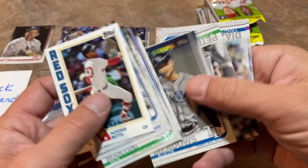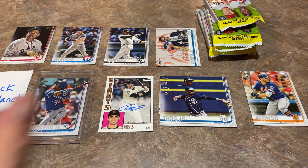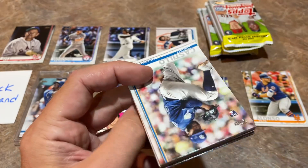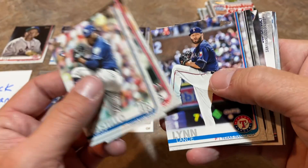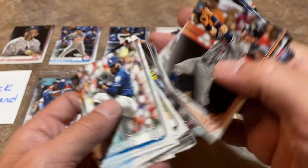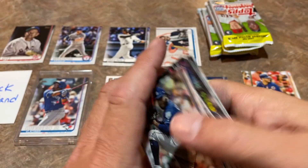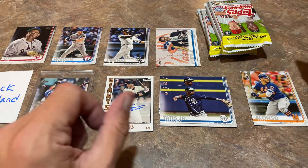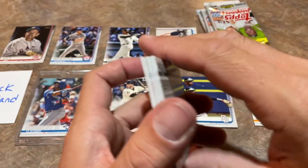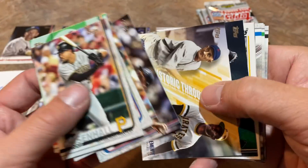I'm glad we got a winner for you. That would really stink if the best card was just an Eloy Jimenez with nothing else, but we are loading it up here for Jack today. Jack, I just shipped all of your cards out from your recent breaks in a large priority flat rate box, and I'll get these in with your July Patreon packages.